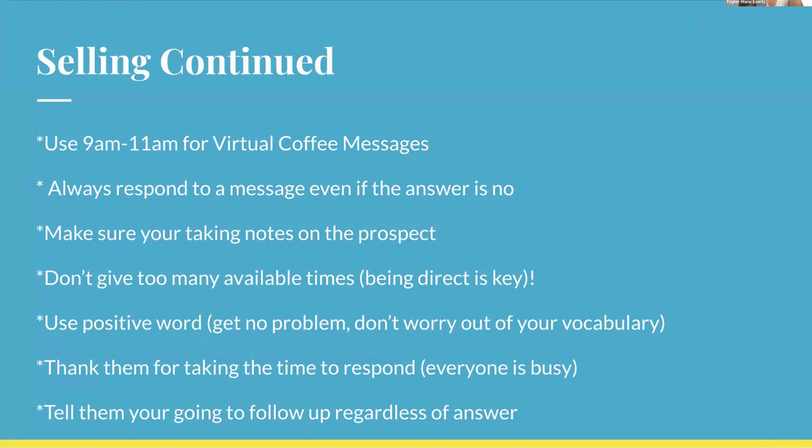Always thank people for their time, even if the answer is no. And tell them you're going to follow up regardless of their answer — something like 'I completely understand you're busy right now, I'll follow up with you in a few months just to check in.' This simple statement means they'll be expecting your message instead of the door closing completely. Always keep that door cracked, because everyone's situation changes.